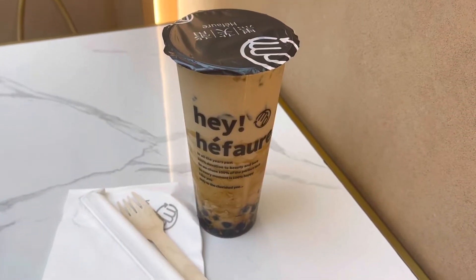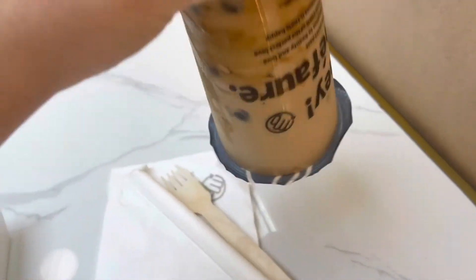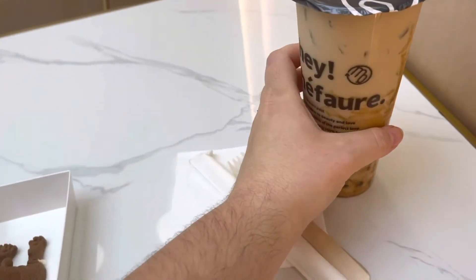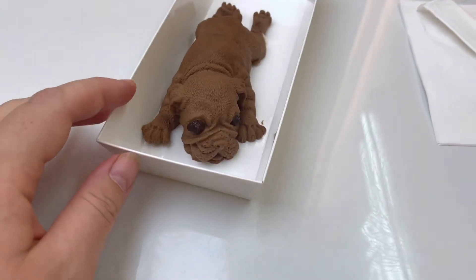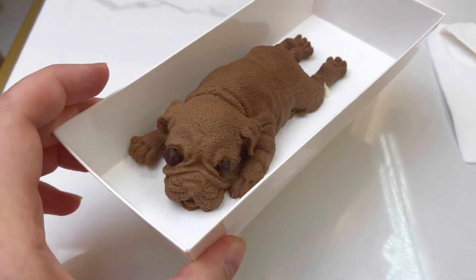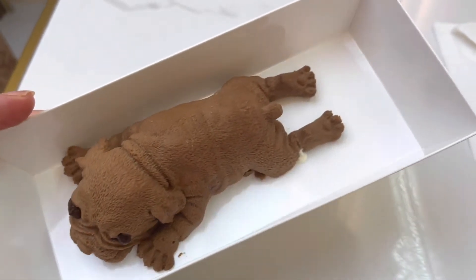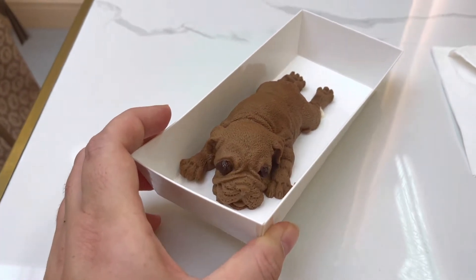This is what I got — let's leave the best for last. This is the brown sugar bubble tea. I need to shake it up a little bit. I should have said no ice. And this is the cutest thing ever — it's the cutest chocolate mousse! I can't wait to try it. Is it worth it? I think I paid £13.90 for both.